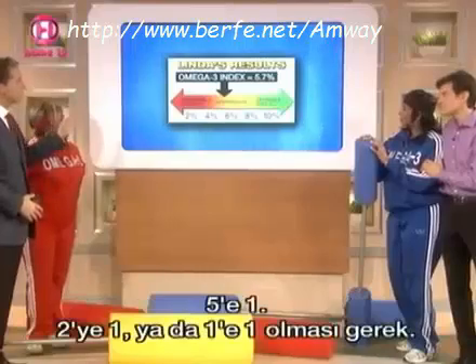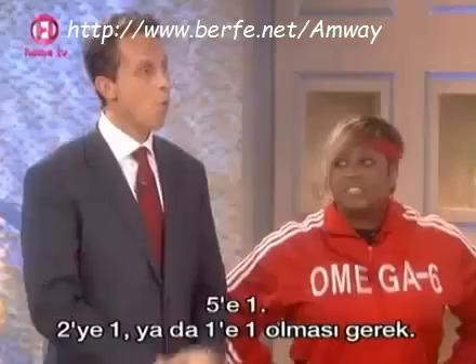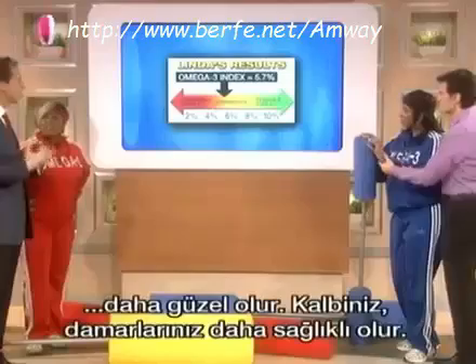Linda's Omega-6 to Omega-3 ratio is about 5 to 1, and it should be like 2 to 1 or 1 to 1. Getting more of those healthy oils will give you great skin, hair, and nails. It'll protect your heart and blood vessels, and it'll help your mood.